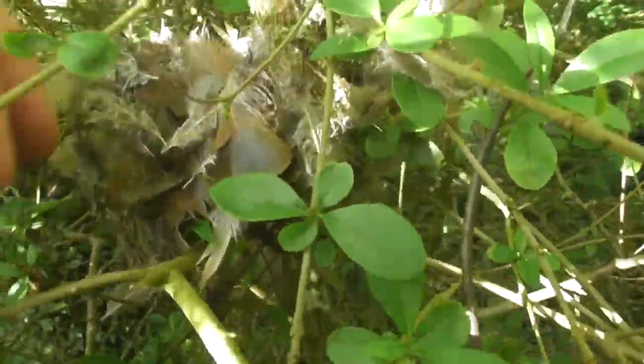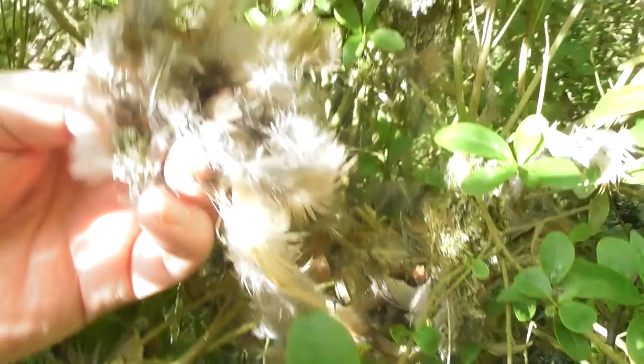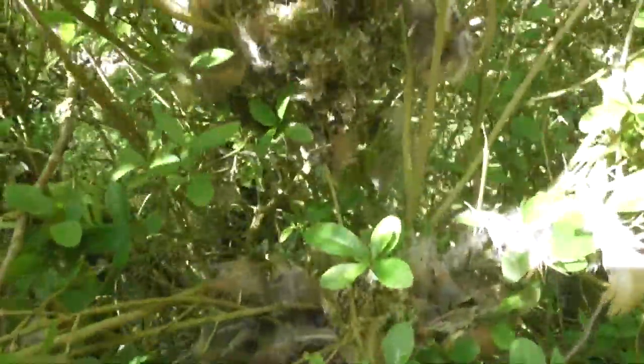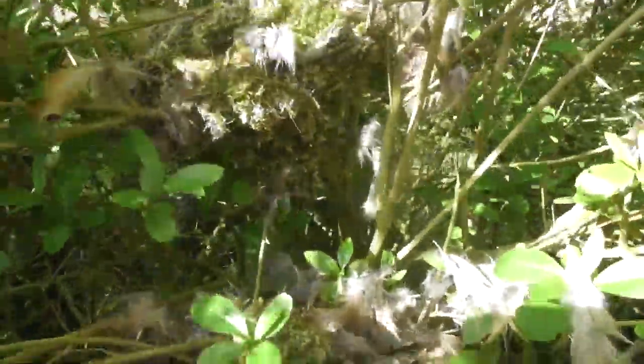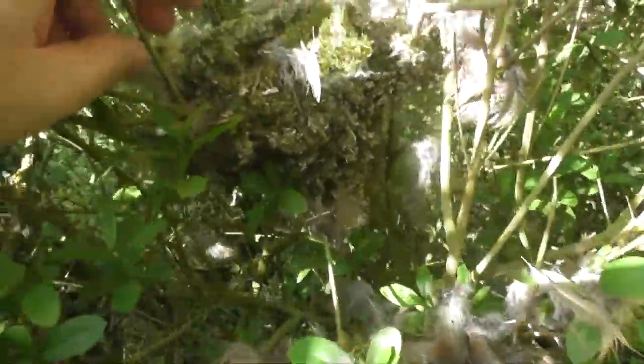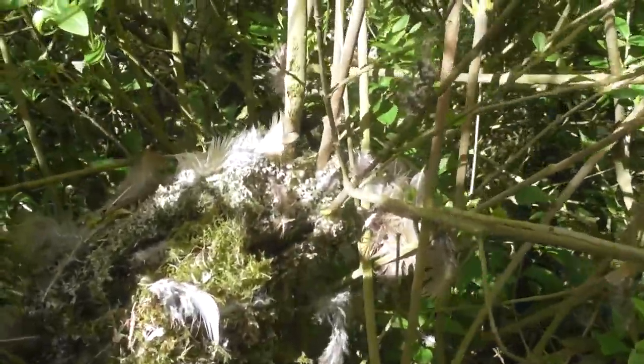A partridge seems to have been plucked here, possibly. That could mean a bird of prey has had a go at this. The nest looks a bit destroyed, surrounded by partridge feathers — what does that mean?